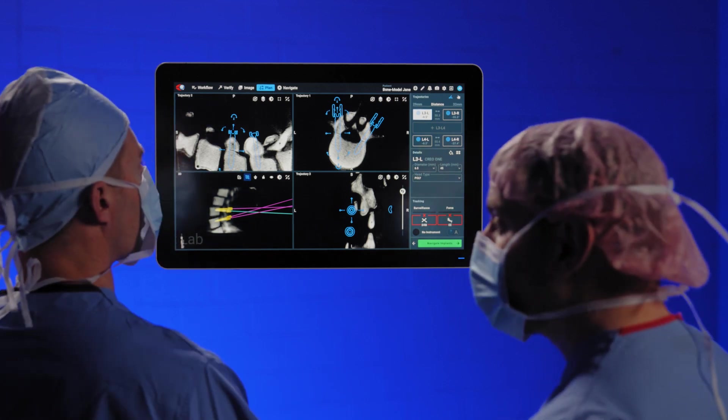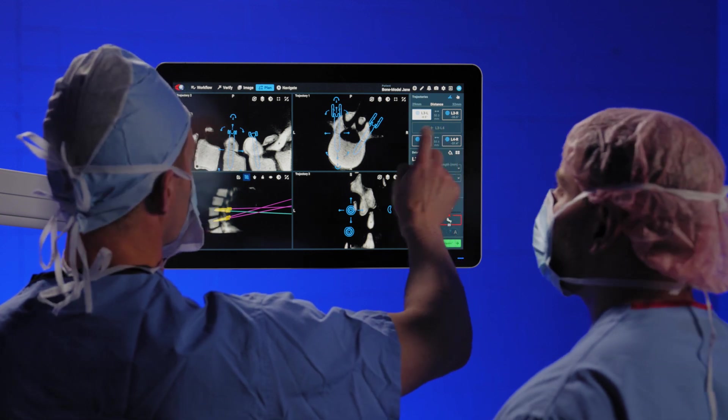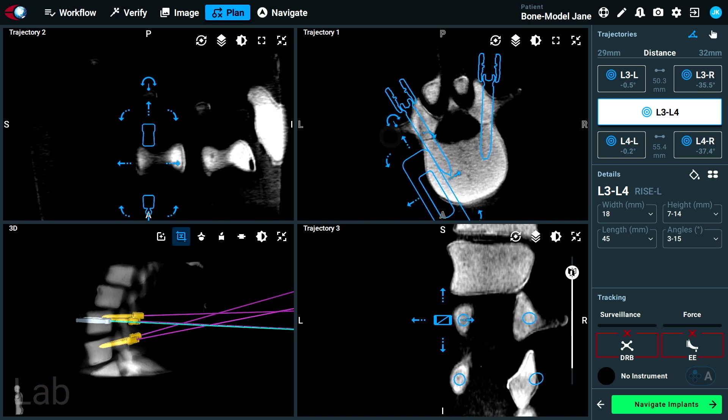Can you walk me through your workflow and the procedure? First, we plan out our procedure ahead of time. You can use a pre-op CT and merge to plan your procedure ahead of time, or you can do an intra-op plan — whichever you're more comfortable with, and of course what's available at your hospital. We get the patient in the operating room and place them in a prone position. I use an OSI table.